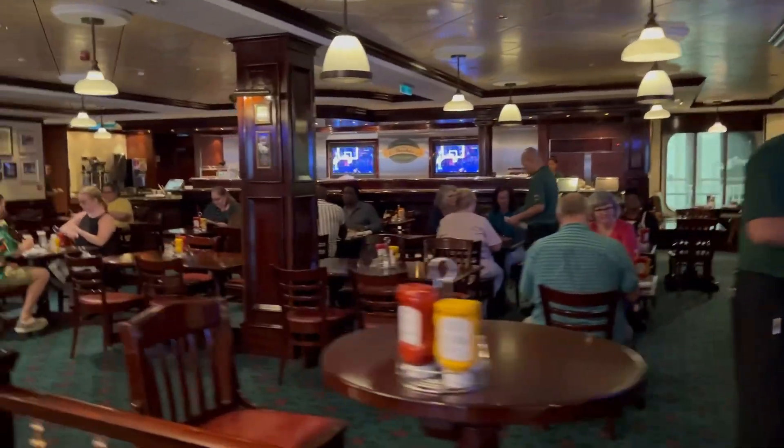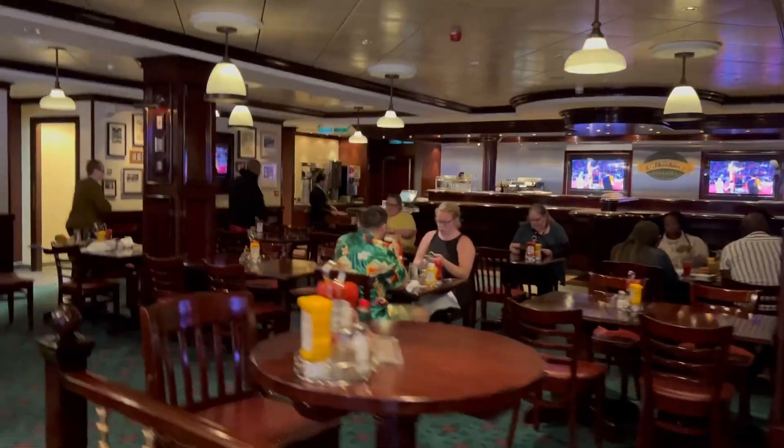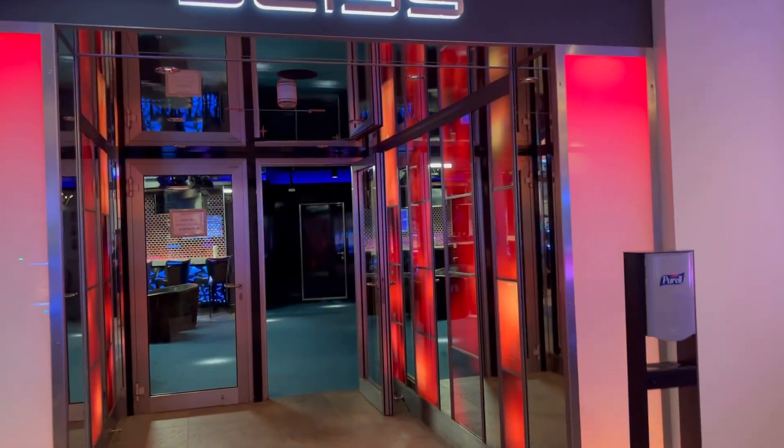Next is Ocean's Bar and Grill, located on deck 7, where you can get pub-style food all throughout the day as well as breakfast, with plenty of options to choose from.